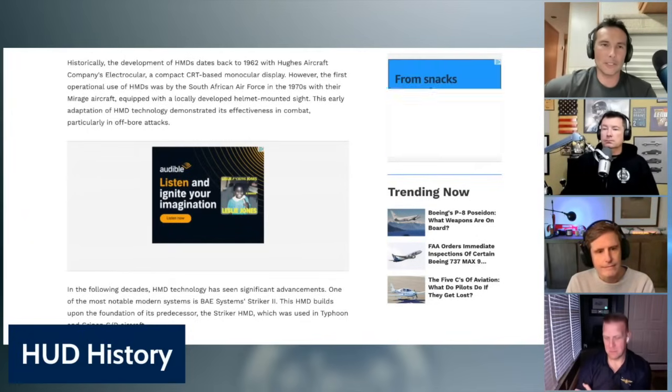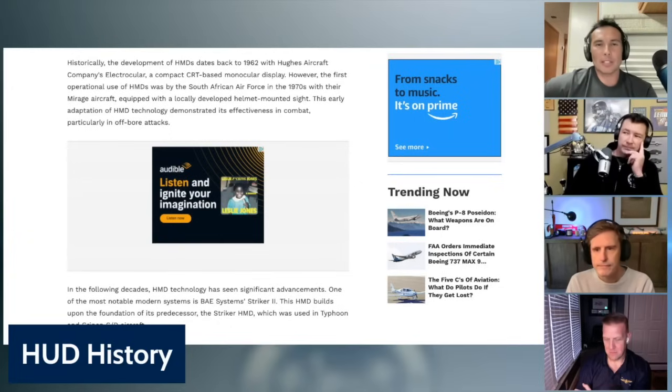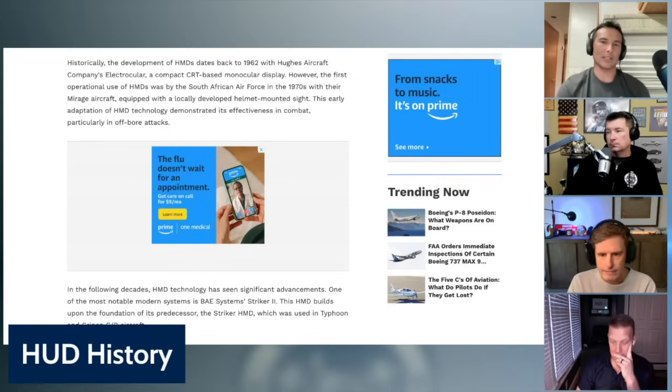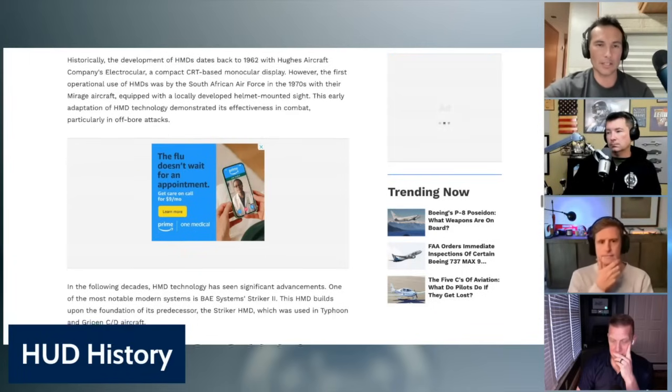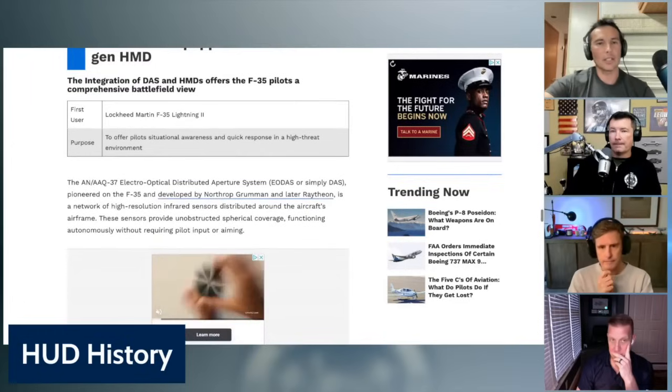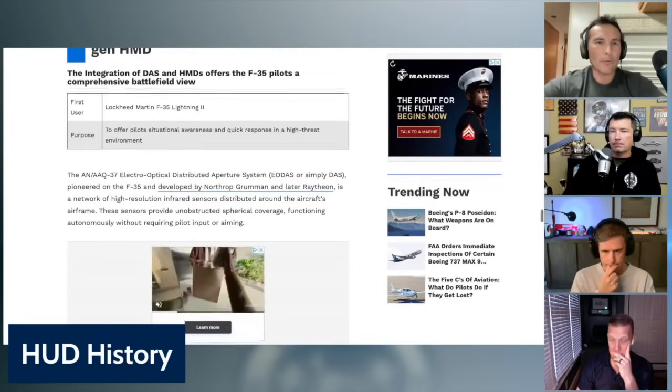I wish I had more experience with it. Historically, development of helmet-mounted displays dates back to 1962 — I didn't realize it went that far back. They used a compact CRT-based monocular display. The first operational use of helmet-mounted displays was by the South African Air Force in the 1970s with their Mirage aircraft equipped with a locally developed helmet-mounted sight. This early adaptation demonstrated its effectiveness in combat, particularly in off-boresight attacks.